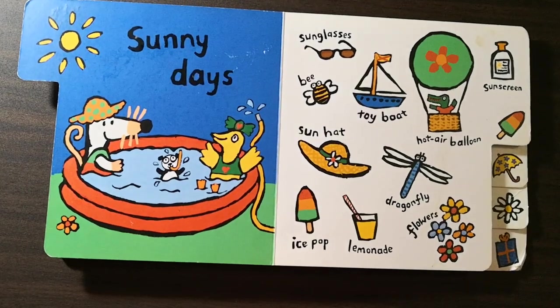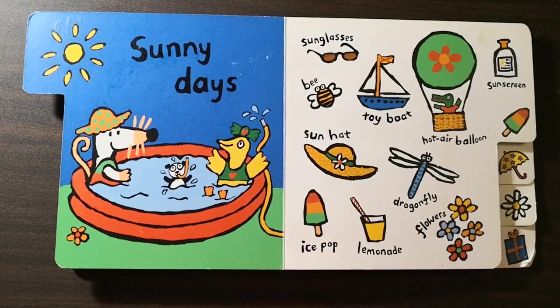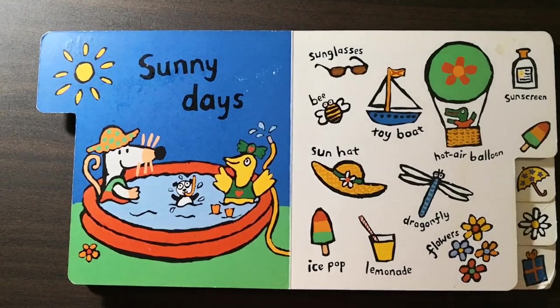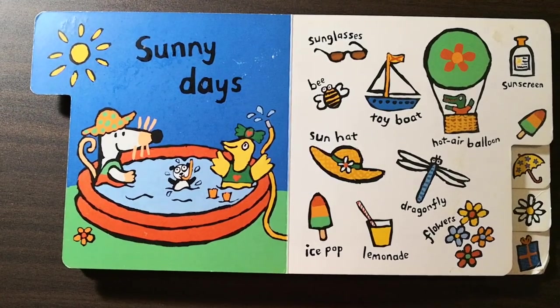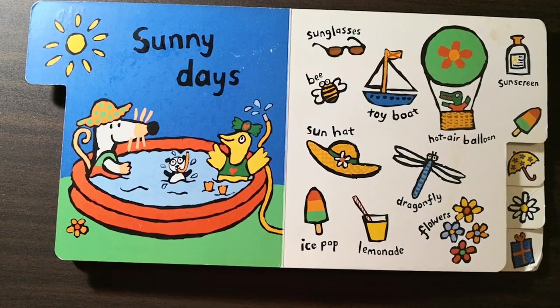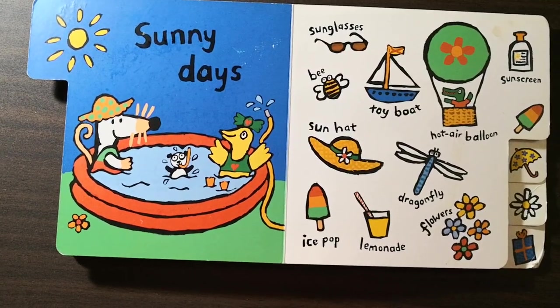Sunny days. Sunglasses. Bee. Toy boat. Hot air balloon. Sunscreen. Sun hat. Dragonfly. Ice pop. Lemonade. Flowers.